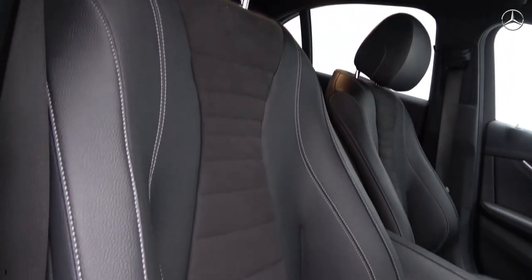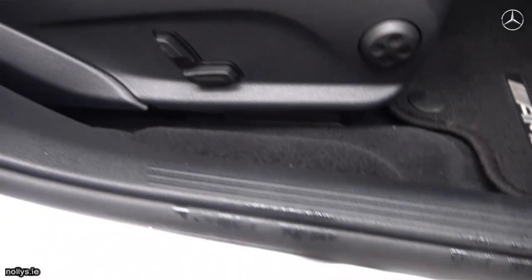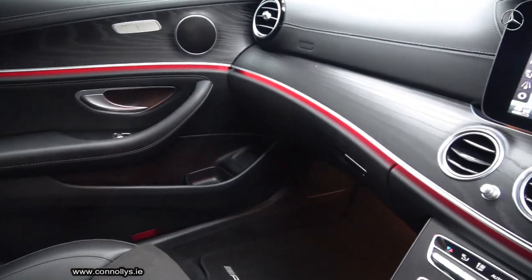Bluetooth connectivity, virtual cockpit and cruise control. For further details or to arrange a test drive, please call our sales team on 071-9106900.